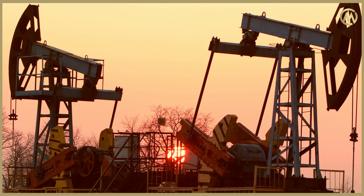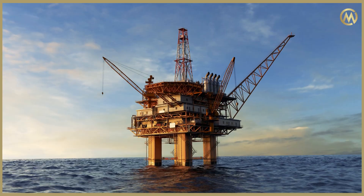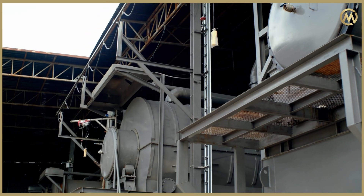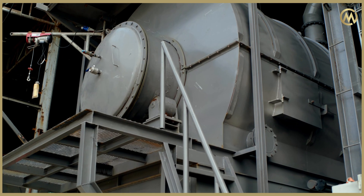Something that might come as a surprise for many is that all of these plastics that we use in our daily lives have originally been made from crude oil coming from the ground. We at Corsair have a solution whereby using advanced recycling technologies — a process called pyrolysis — we are actually able to convert all of this plastic waste back into its original form, which is the oil.